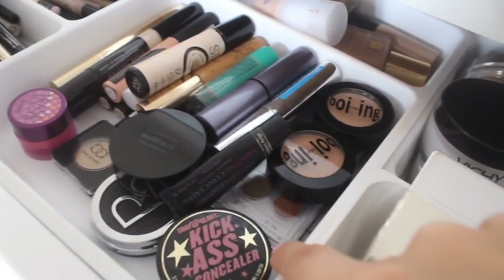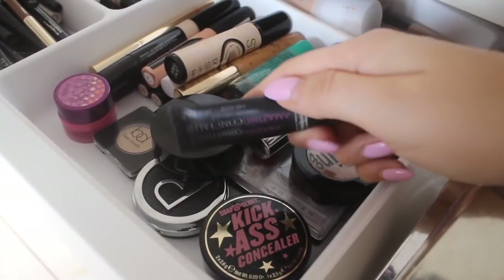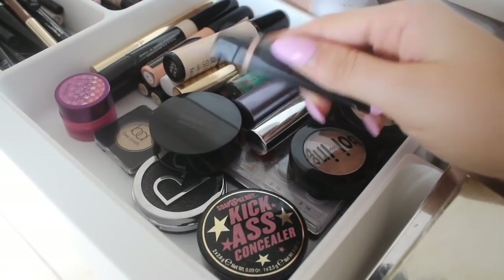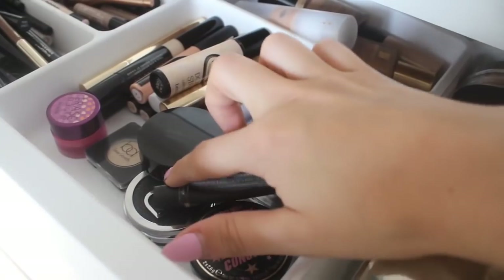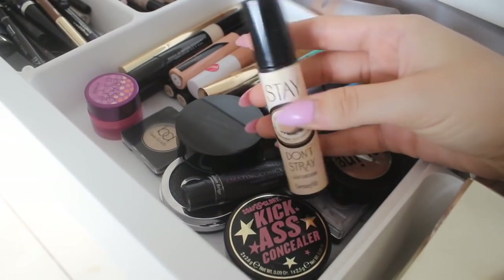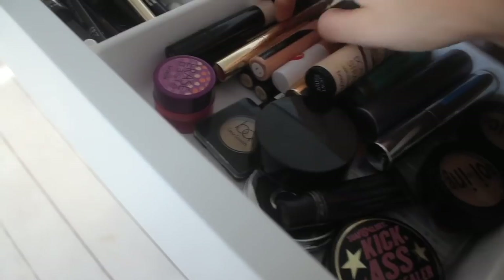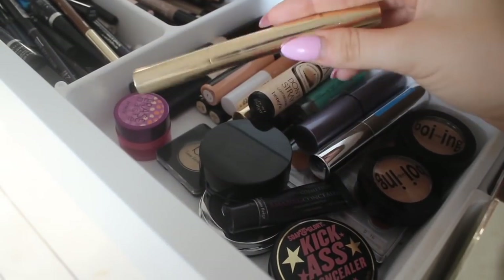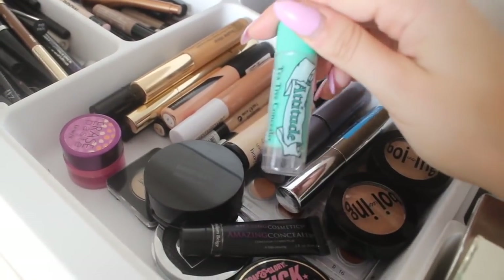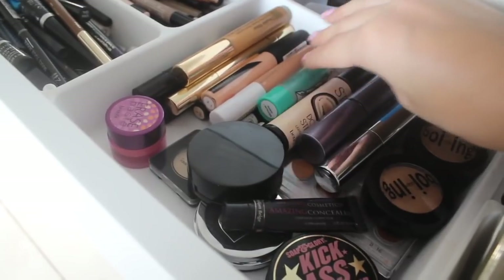Then we have concealer, which I love. So we've got Benefit Boing, Soap and Glory Kick-Ass Concealer which I love, and my favourite at the moment — Amazing Concealer by Amazing Cosmetics. I think it was in my Look Fantastic beauty box. Then we've got Rodial, and this stuff from Benefit that Lauren from Benefit told me about — she said I need to try it and it's amazing for underneath your eyes and for helping eyeshadows stay on. Liquid concealers: Clarins, the Perfecta, Estee Lauder. This one is for when I'm a bit more tanned. And this one is from Home Bargains — the Tea Tree Concealer by Attitude. It was the first concealer I really started wearing and it's actually so good.